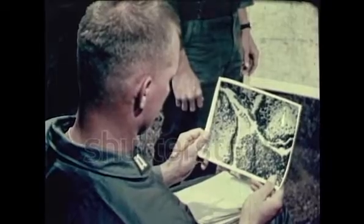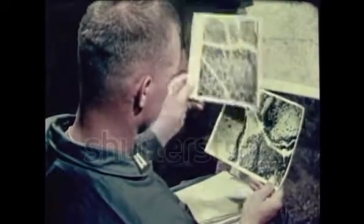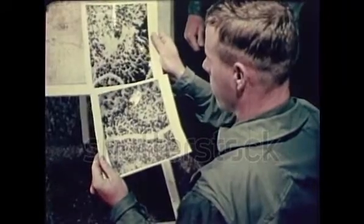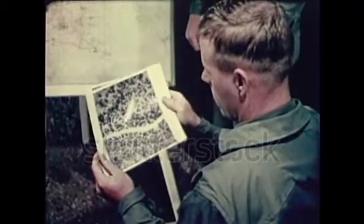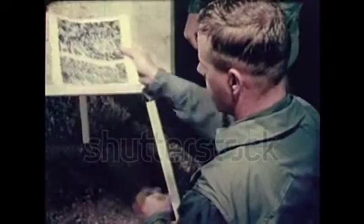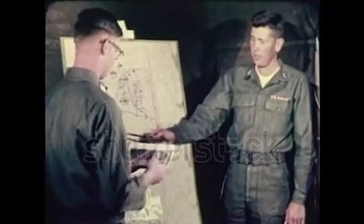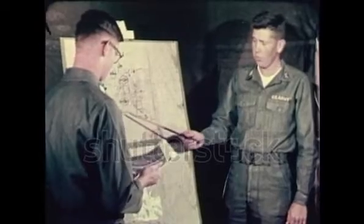From intelligence reports and the information gathered by air reconnaissance operations, pilots and airmobile officers are briefed on the mission which lies ahead. From day to day, helleborne missions vary so much that these briefings must be extremely accurate. Ground commanders are also given the latest information on the operation.